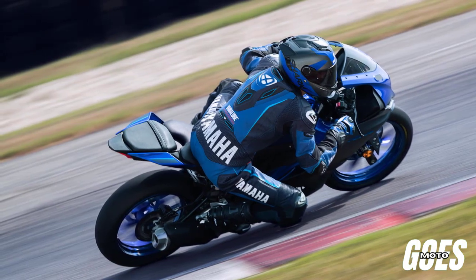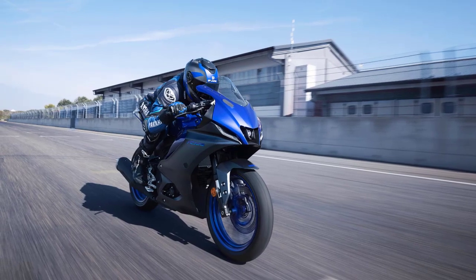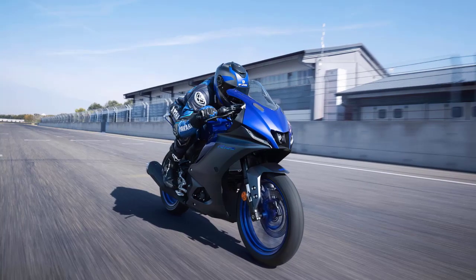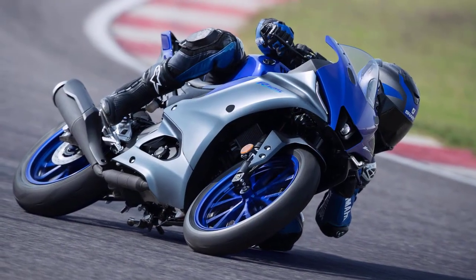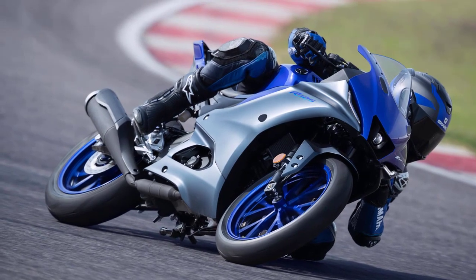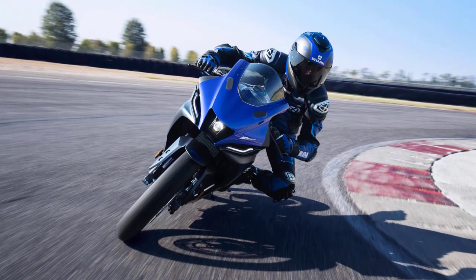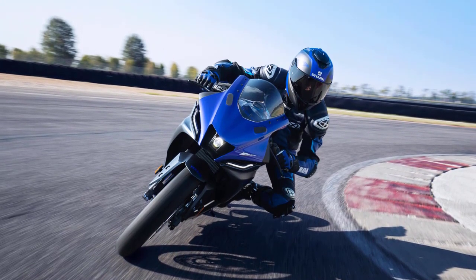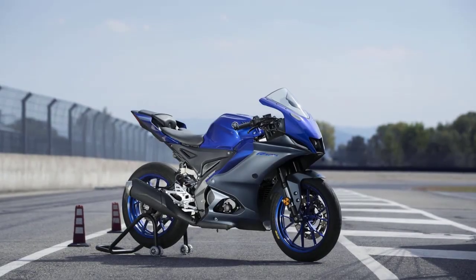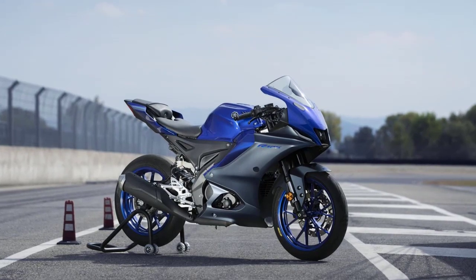Welcome back motorcycle enthusiasts and thrill seekers. Today we're diving into the world of two-wheeled adrenaline with the 2023 Yamaha YZF R125. This sleek and powerful machine is set to redefine the entry-level sport bike category. From its stunning design to its cutting-edge technology, the YZF R125 is a testament to Yamaha's commitment to pushing boundaries. So let's rev up our engines and explore the exciting features of the 2023 Yamaha YZF R125.